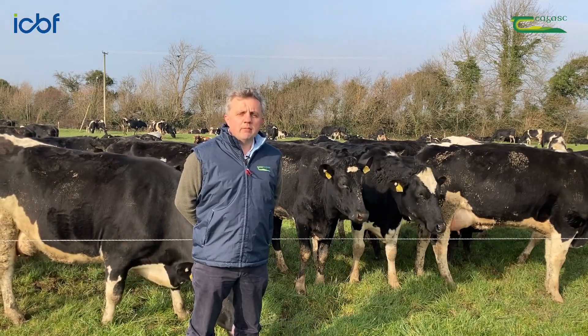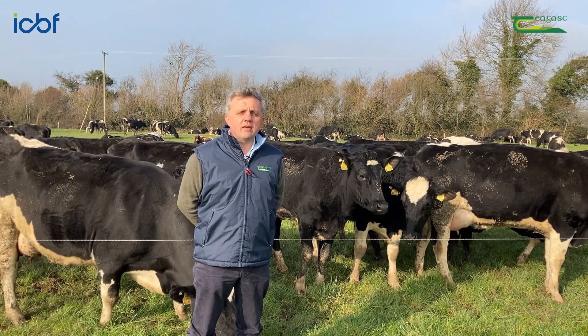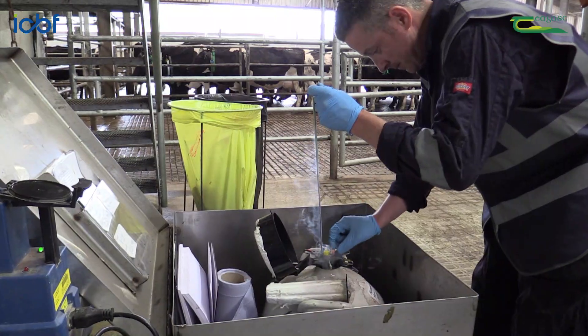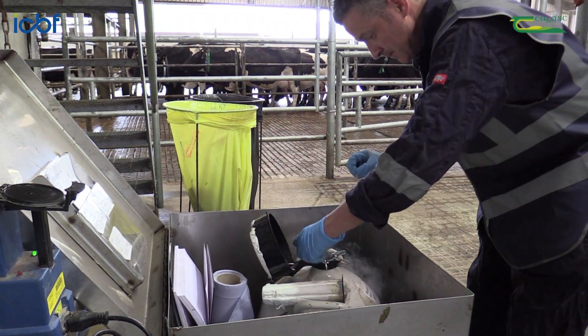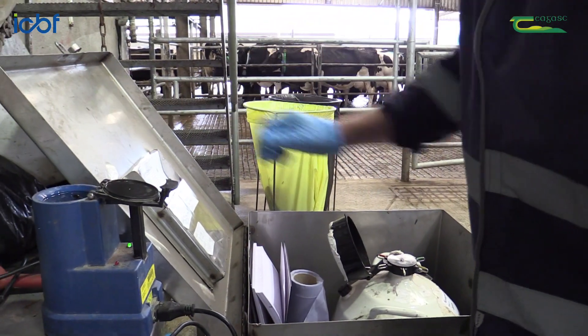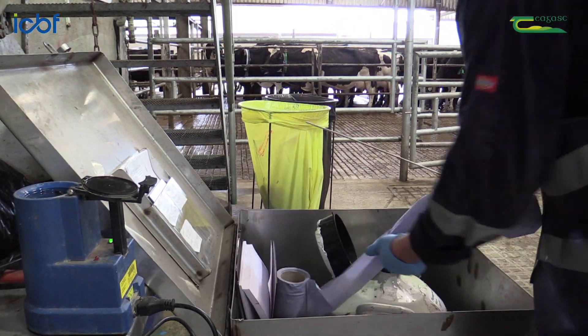The challenge with using sexed semen is that the sperm are more fragile after the sorting process and sexed semen straws contain fewer sperm. Therefore, pay particularly careful attention to straw handling and AI procedures.